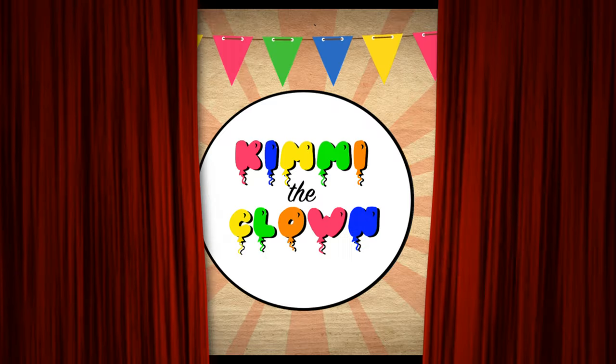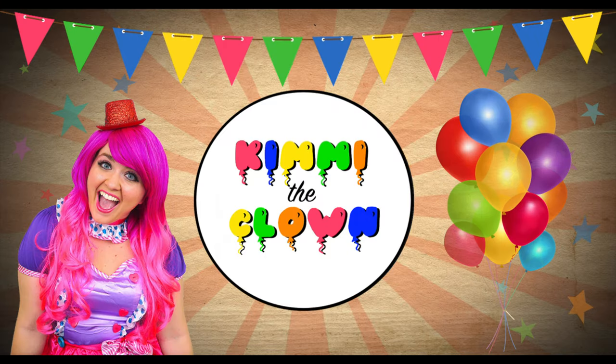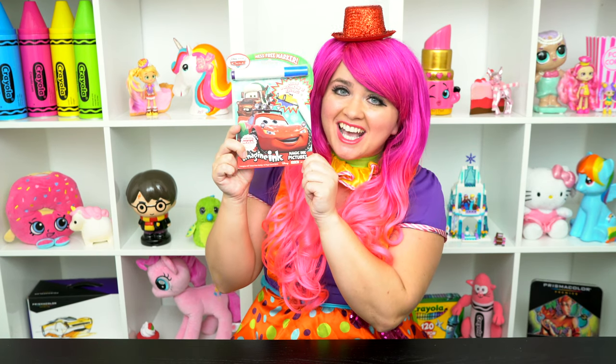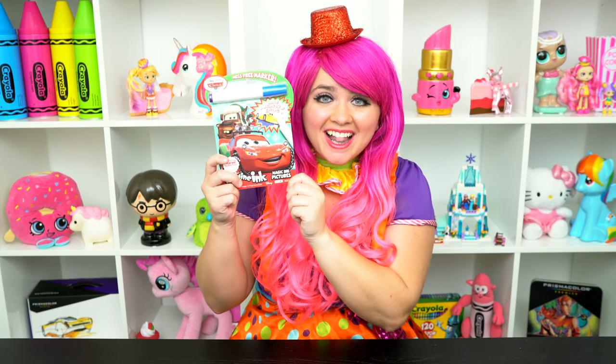Lightning-tastic! Hey everyone, and welcome to Coloring with Penny the Clown! Today we're going to be coloring in my Cars 3 Imagine Ink coloring book! I can't wait to color some magic pictures! Let's get started!